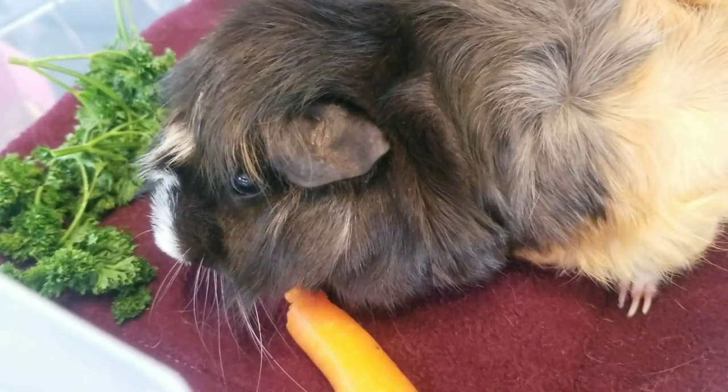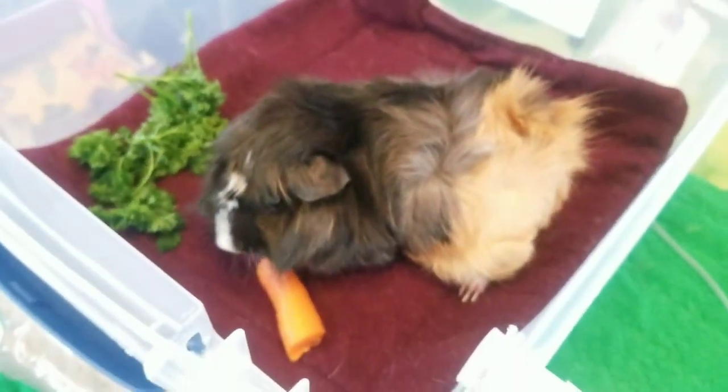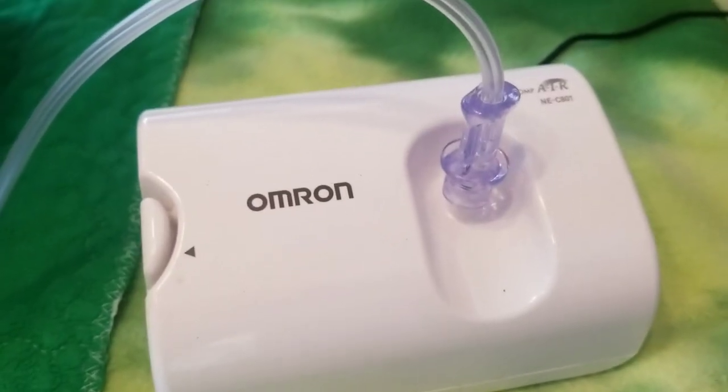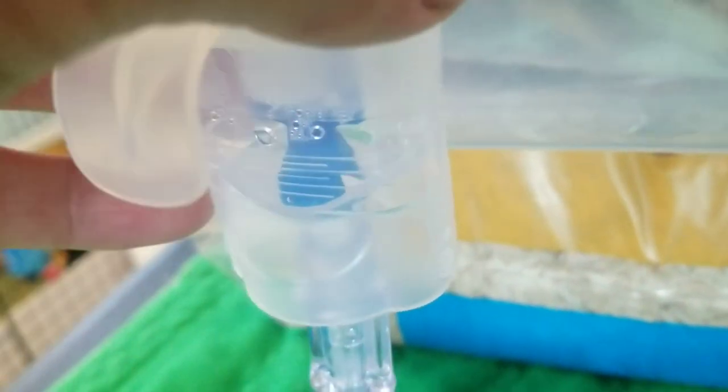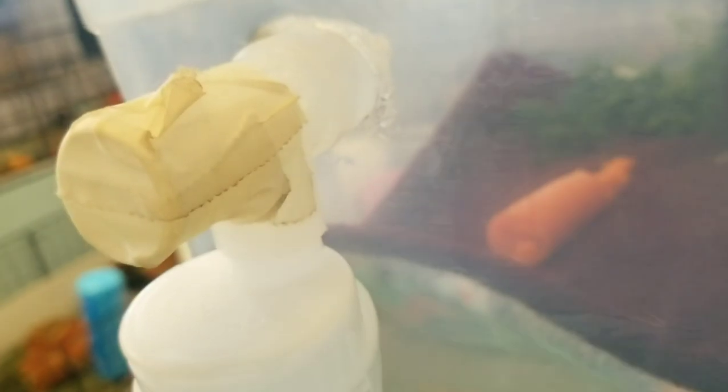Molly's got to use the nebulizer, so she gets treats while she sits in this bin. The tubing is the same on both ends and it's connected to the cup. The medication has been measured and put in this cup. You can see it just screws on and it's connected through this T-mouthpiece, and the back part has been covered so that air only goes through the compressor.